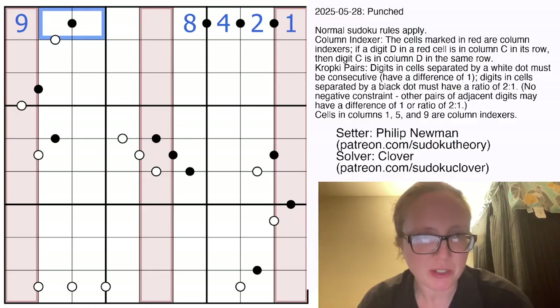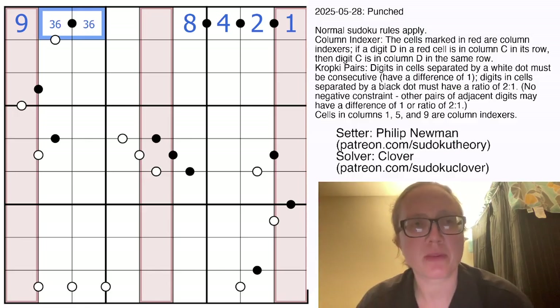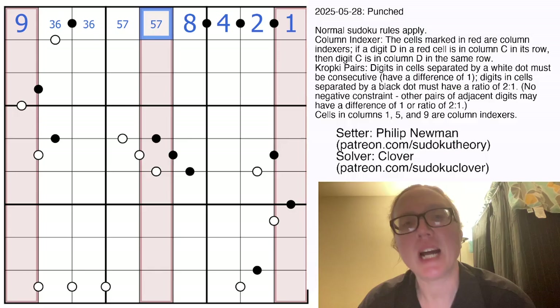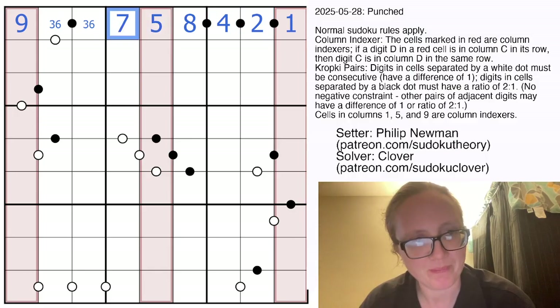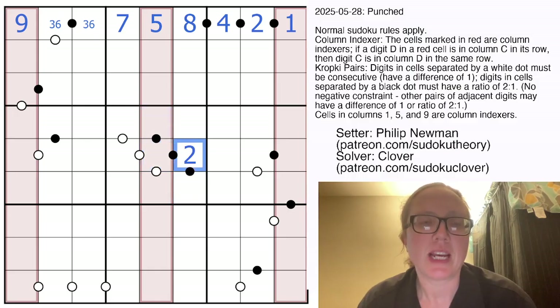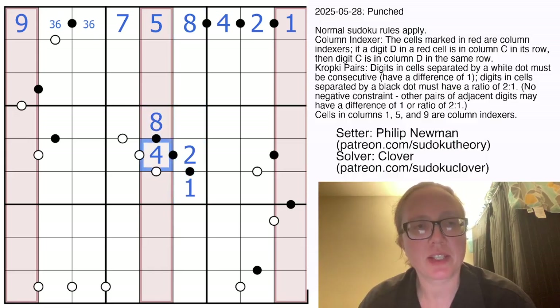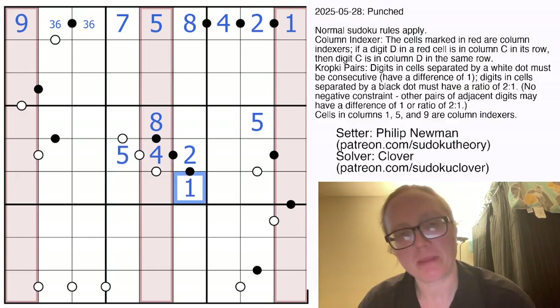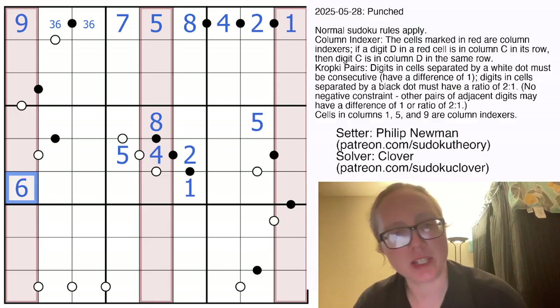The only other possible pair of digits with a 1-to-2 ratio is 3 and 6, and that makes our last two digits 5 and 7. However, 5 cannot fit in the 7th position, so this has to be a 5 with a 7 right there. We also have a 1, 2, 4, 8 in the central region, and it has to go this way around because there's already an 8 in column 6. That tells us the 5 goes in position 4 in this row, the 5 goes in position 8 in the next row, and the 1 goes in position 6 in that row.